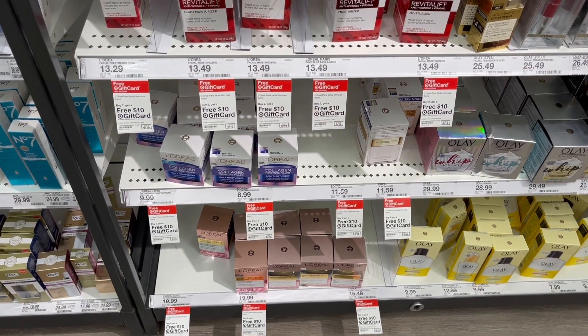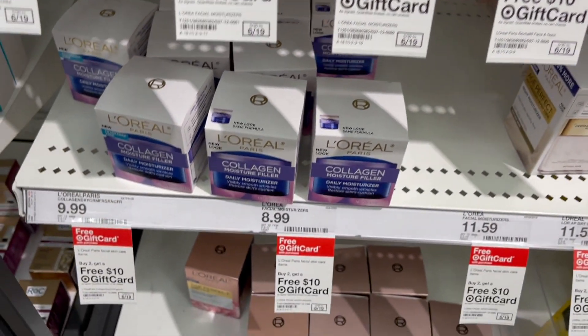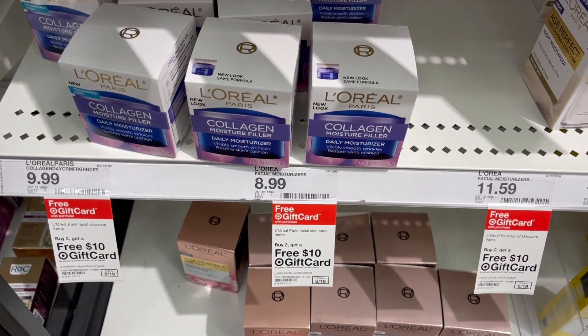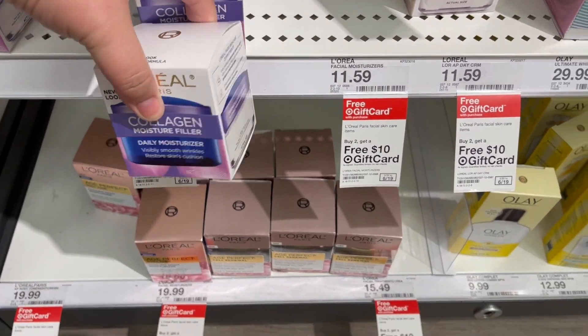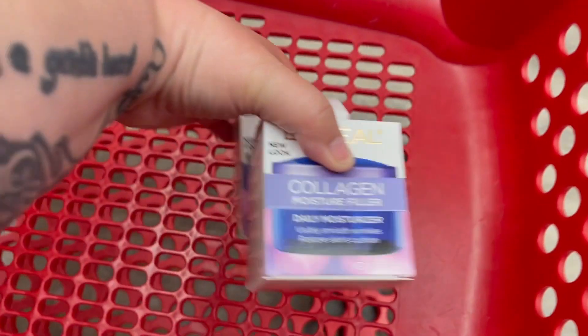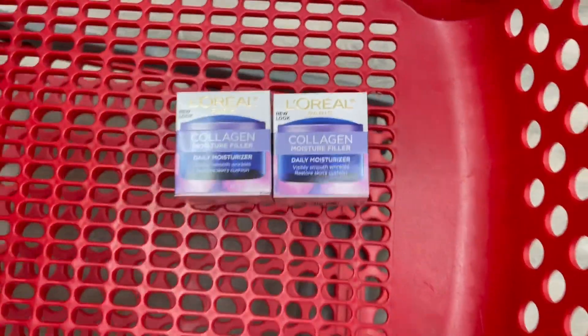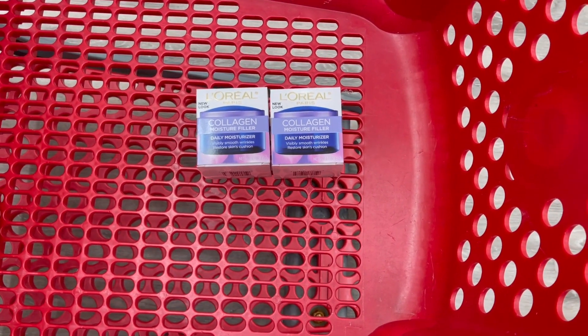Then we're going to grab some L'Oreal facial products — it's buy two, get a ten dollar gift card. I'm grabbing these two at $8.99 each. There are no coupons for these so you'd pay $17.98, but you'll get back a ten dollar gift card making them just $3.99 a piece.